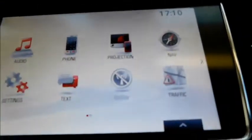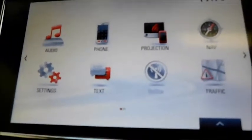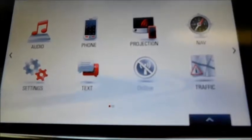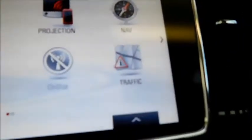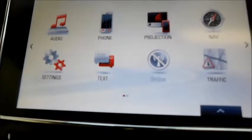Moving on to the front. The first thing you may have noticed is the infotainment system, which is Vauxhall IntelliLink, giving you audio and phone connectivity with screen projection. This allows you to project certain apps from your phone using Apple CarPlay or Android Auto. You also have built-in sat nav, traffic alerts, OnStar capability, and also the ability to read texts.